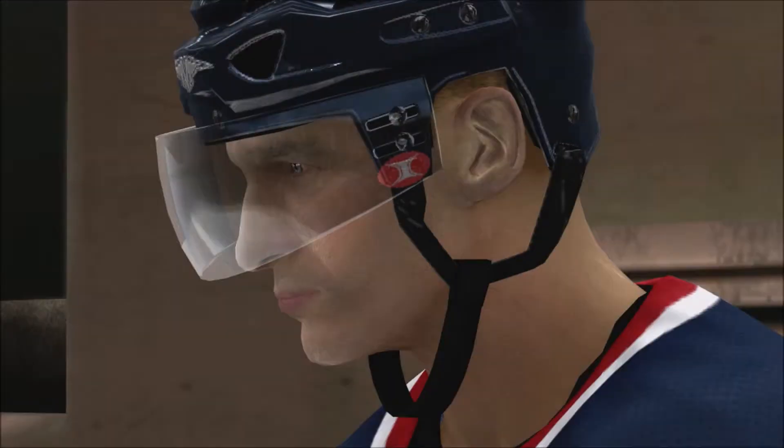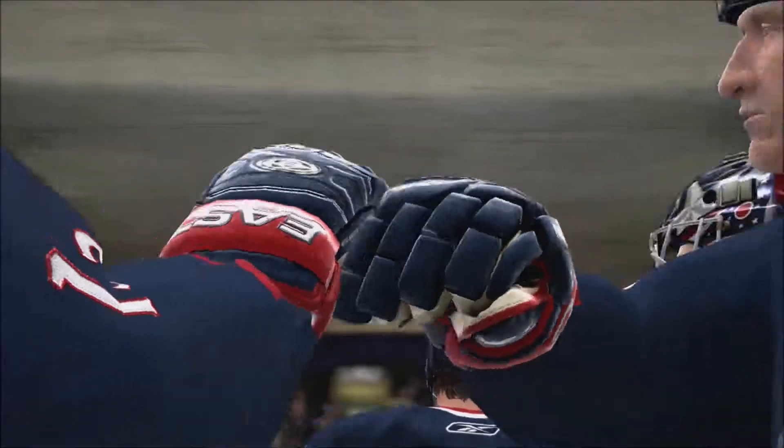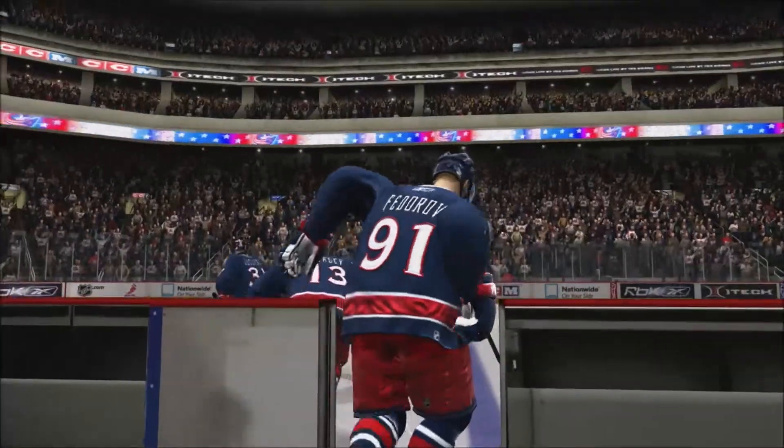Hi everybody, I'm Gary Thorne along with Bill Comete. Great to have you back with us for some more exciting hockey. Nationwide Arena in Columbus, Ohio — one of the game's great new buildings — for this game between the Columbus Blue Jackets and the Canadiens.